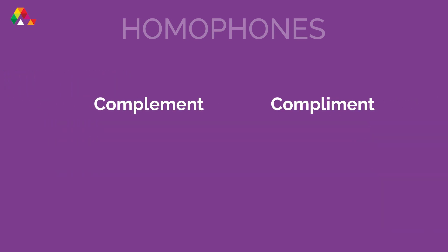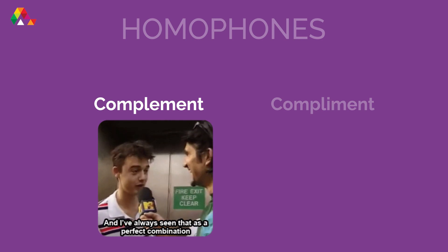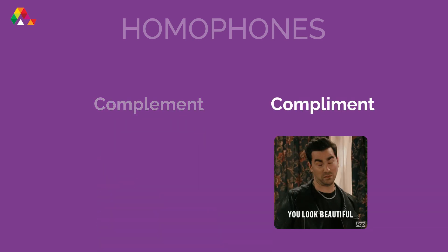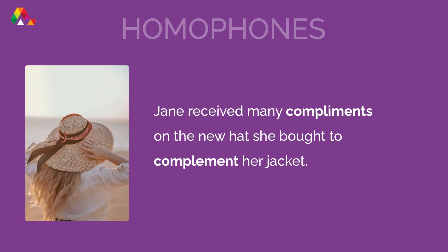Complement and Compliment. A complement is something that goes well with or complements something else. A compliment is a nice thing to say. For example: 'Jane received many compliments on the new hat she bought to complement her jacket.'